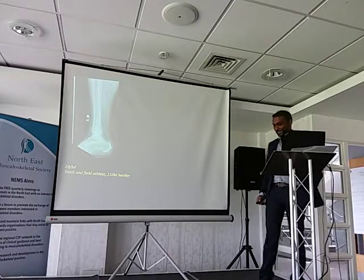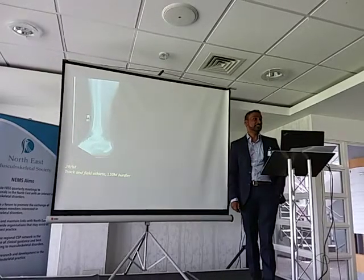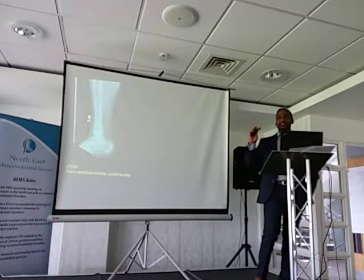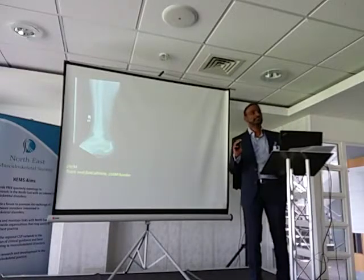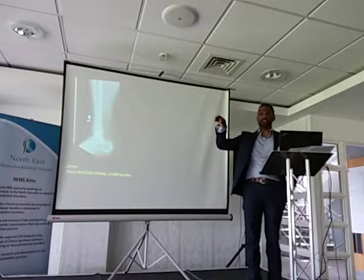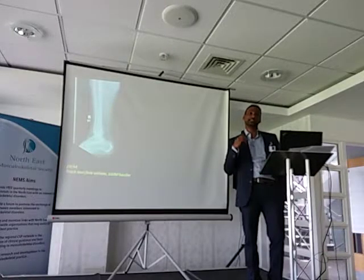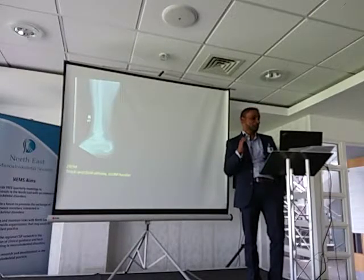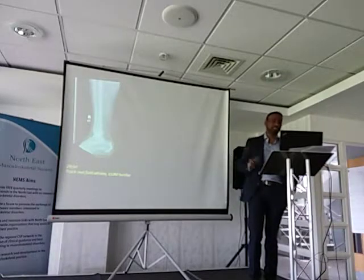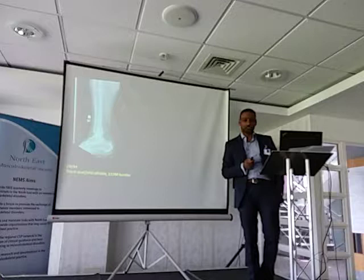Let me start with this case encountered at the London 2012 Olympic Games. This is a 110-meter hurdler — he was a gold medal prospect. He was in the race, qualified for the finals, starts the race and then suddenly crashes to the ground holding onto his ankle. The beauty of the games was we had the polyclinic right next to the athletes' village and right next to where the competitions were being held. The commentators were giving their own medical opinion while the replays were being shown on television, and this patient gets brought into the polyclinic and was sitting outside the x-ray suite.